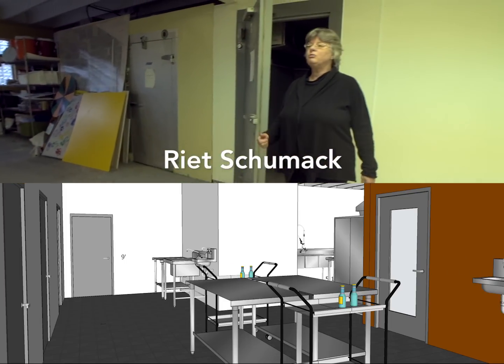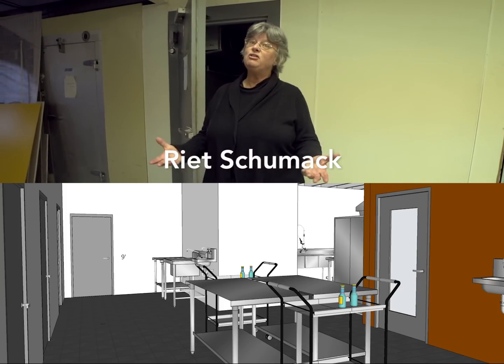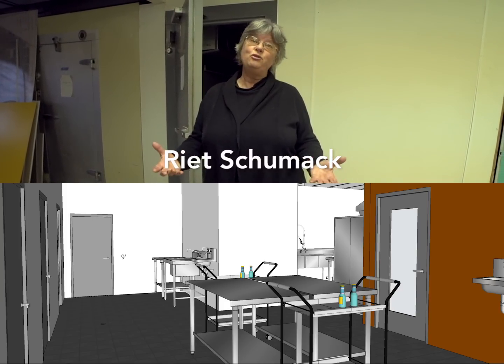In this way we increase the economic capacity of our farmers. We also increase the availability of food to our community.